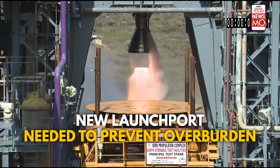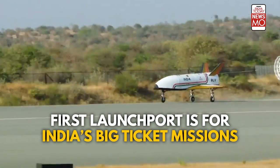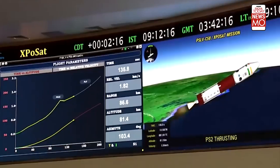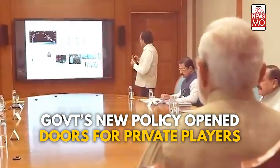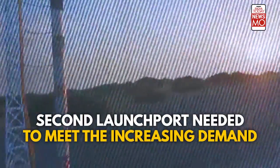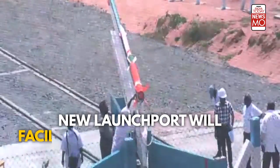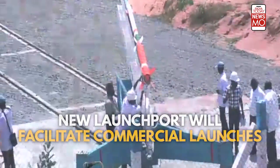The new launch port is primarily needed to ensure ISRO's first launch port, Satish Dhawan Space Centre in Shriharikota, isn't overburdened. The first launch port will also be available for India's big-ticket missions to the Moon, Venus, and the human flight mission, Gaganyaan. With the government's recent policy opening doors to private players, an increase in commercial launches is certain. To keep up with the increasing demand, ISRO is constructing a second launch port, which will facilitate dedicated infrastructure for all on-demand commercial launches.